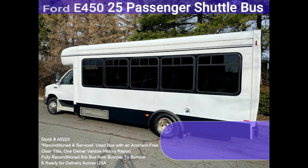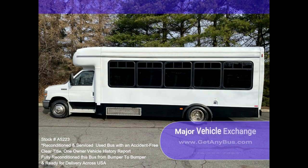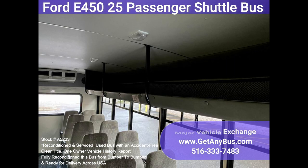Clean, comfortable, and perfect as an adult shuttle or activity and outing vehicle for church groups, casino runs, schools and universities, adult daycare, senior centers, transit shuttle operators, teams, office and worker transport, and much more. Perfect shuttle bus for group travel or to start your transportation business.